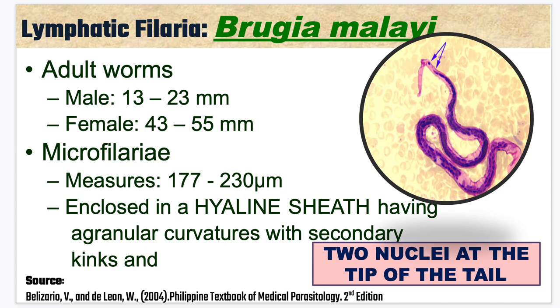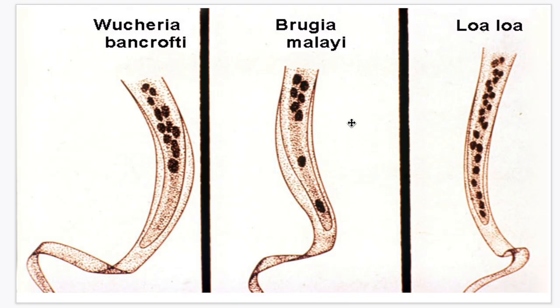For Brugia malayi, the adult male worms can go up to 13 to 23 millimeters, while the adult female worms can go to 43 to 55 millimeters. The microfilariae measure around 177 to 230 micrometers. It is also enclosed in a hyaline sheath, having a granular curvature with secondary kinks and 2 nuclei at the tip of the tail. As you can see in the picture, Brugia malayi has 2 nuclei at the tip of the tail.